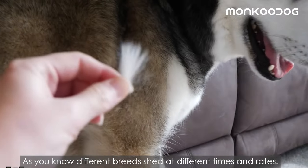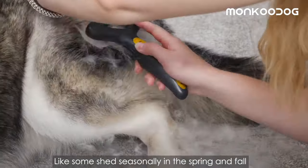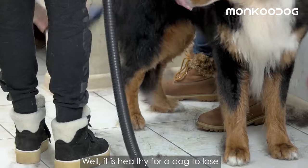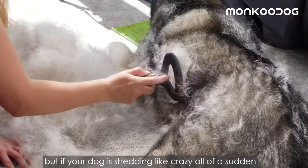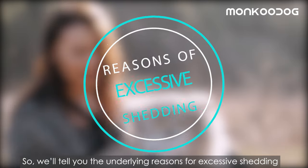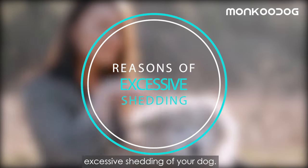Different breeds shed at different times and rates — some shed seasonally in the spring and fall, and some shed throughout the year. While it is healthy for a dog to lose damaged hair by shedding the coat, if your dog is shedding like crazy all of a sudden, then it's time to get serious. We'll tell you the underlying reasons for excessive shedding along with some remedies.